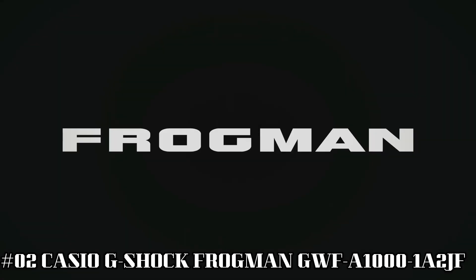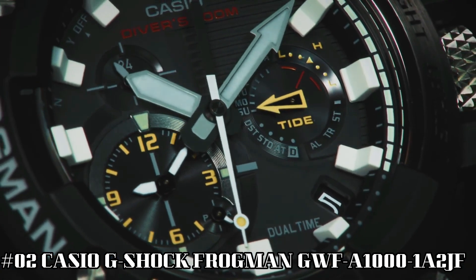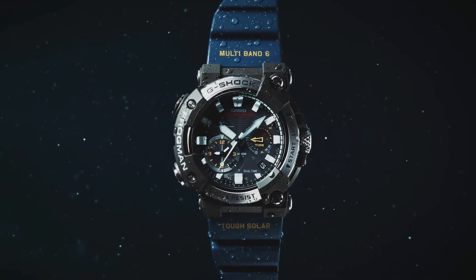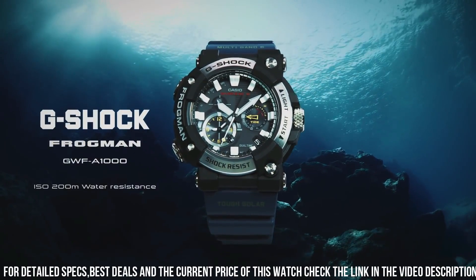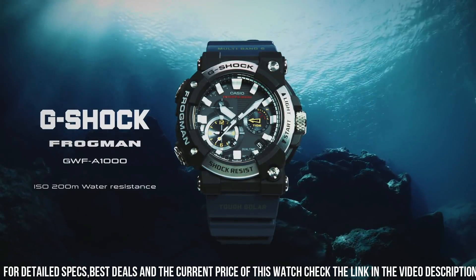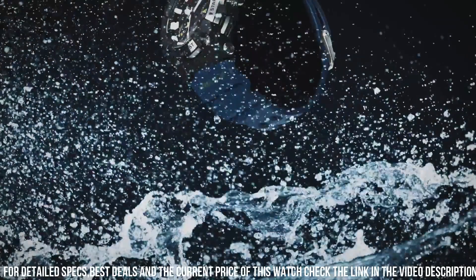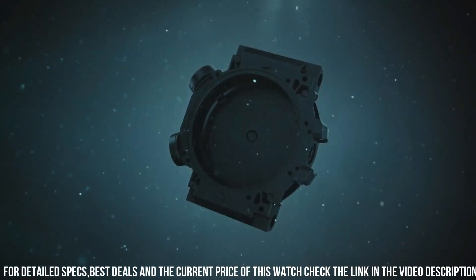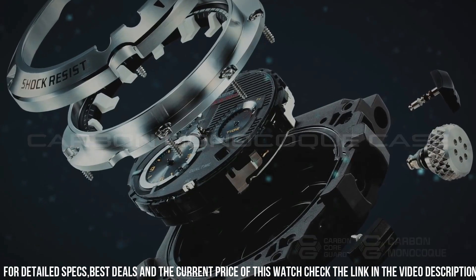Number 2: Casio G-Shock Frogman GWF-A1000-1A2JF. Case diameter: 5.3 cm. Case thickness: 19.7 mm. Band color: blue. Dial color: black. Item weight: 4.2 ounces. Movement: Japanese quartz. Water-resistant depth: 200 m. I really like the face and size of this watch — it's big, bold, and easy to see the time. The blue band really adds a bit of color and distinction to this analog watch. It's really easy and convenient to use when paired with a smartphone.